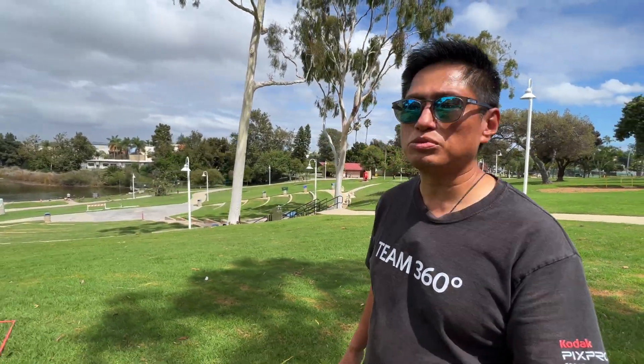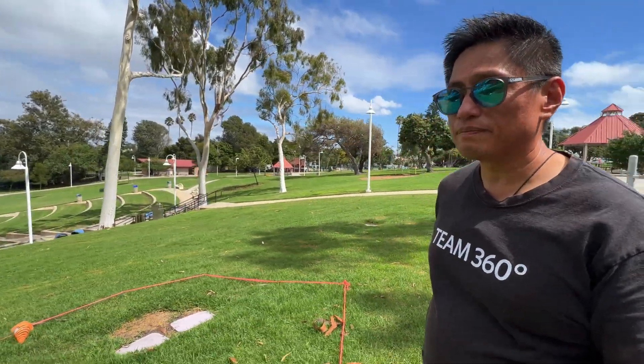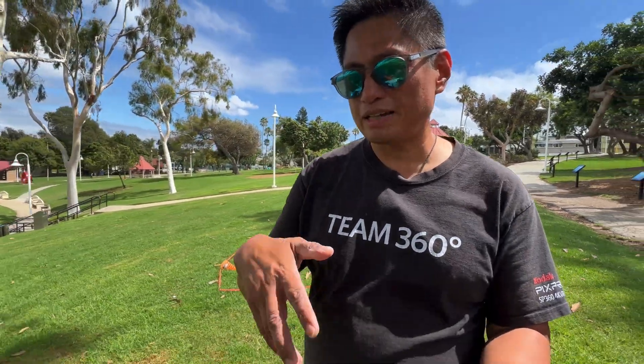If you're into 360 cameras, you've probably heard of Insta360. You might not have heard about Kandao, but actually Kandao is a prominent player in the 360 industry. They're more well-known for their professional 360 cameras, but they also make consumer 360 cameras as well, including the first hybrid VR180-360 camera, the original Qoocam. Now, their latest camera is the Qoocam 3.